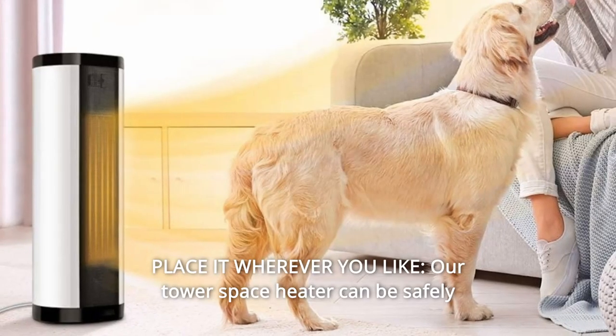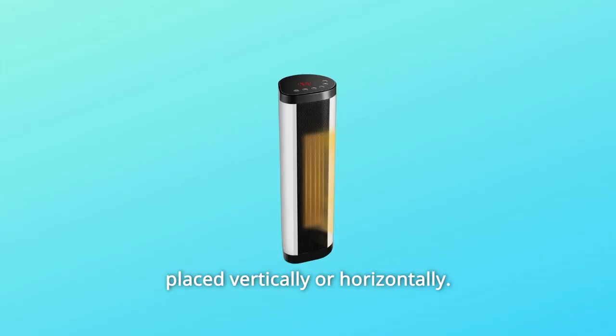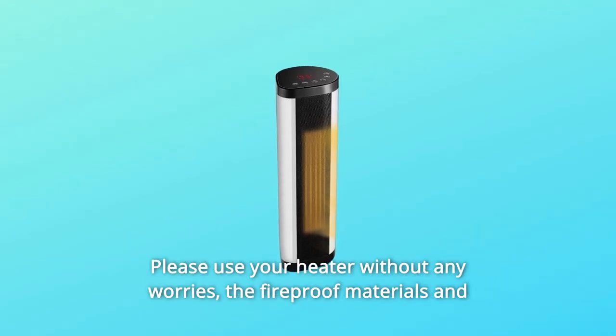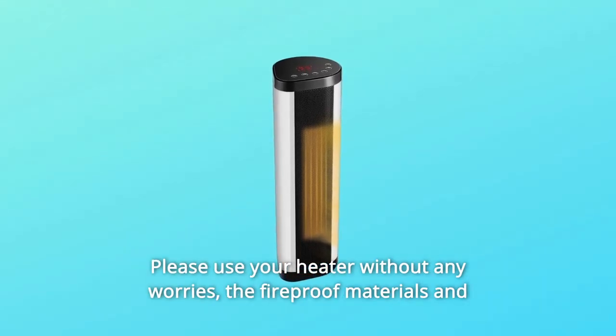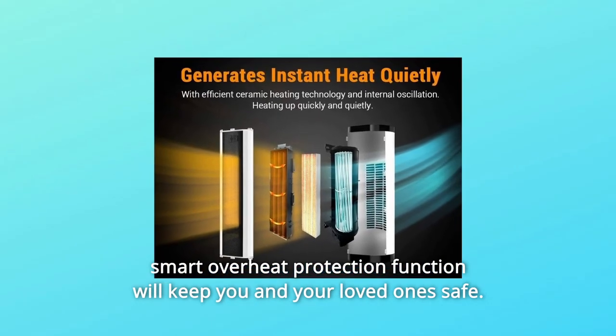Number 3: Place it wherever you like. Our tower space heater can be safely placed vertically or horizontally. Use your heater without any worries — the fireproof materials and smart overheat protection function will keep you and your loved ones safe.